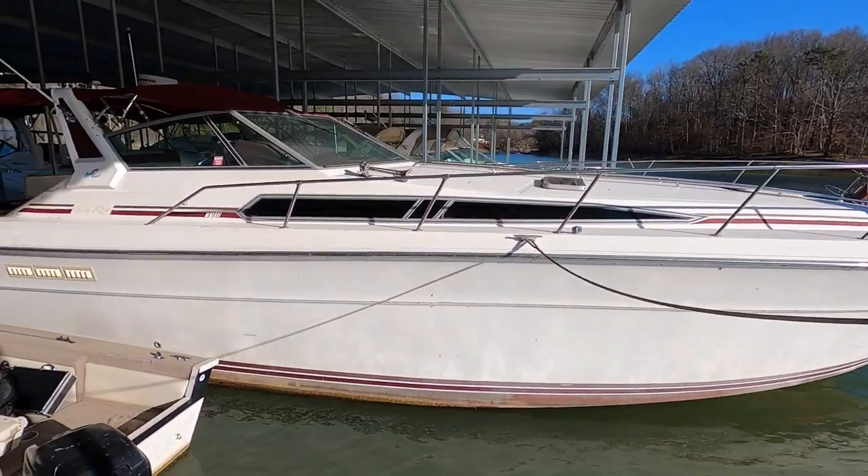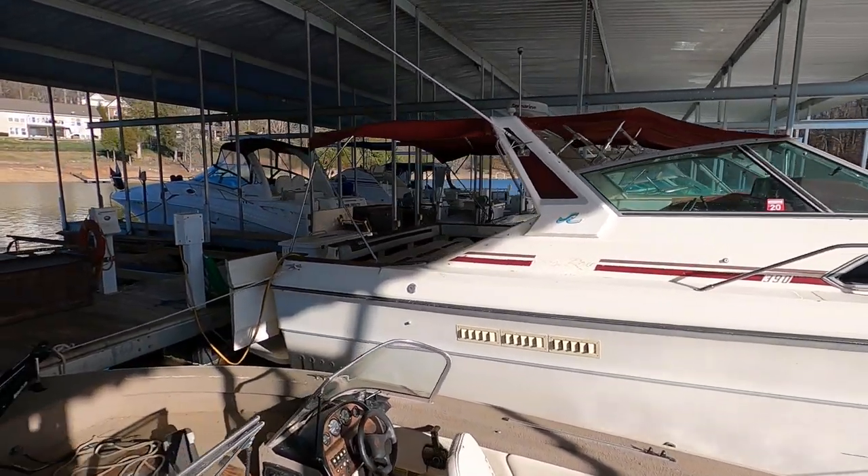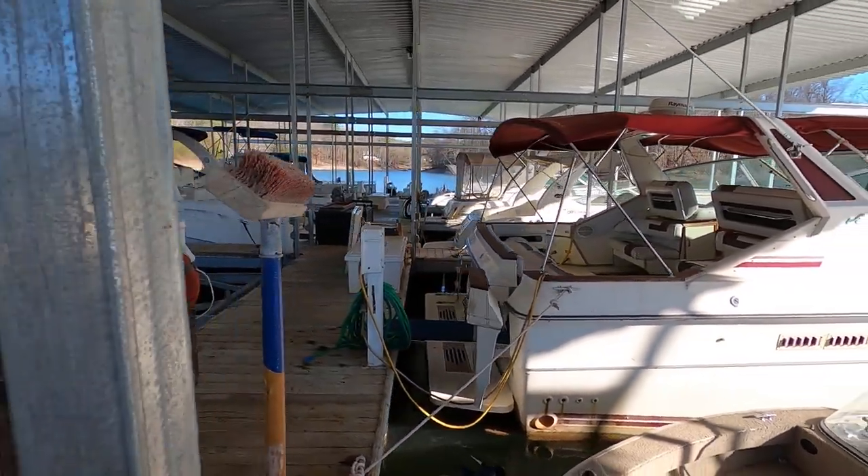Here we are at our 1987 Sea Ray 390 Sundancer for sale here on Cherokee Lake. This is a freshwater lake in East Tennessee, just east of Knoxville, Tennessee.